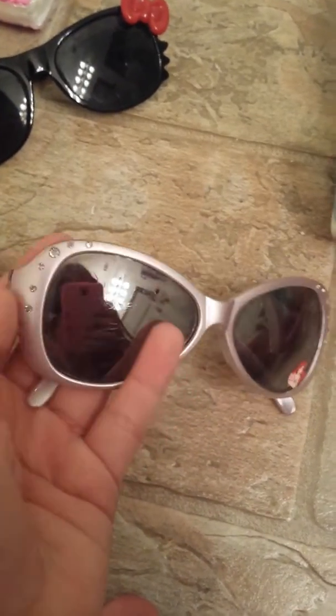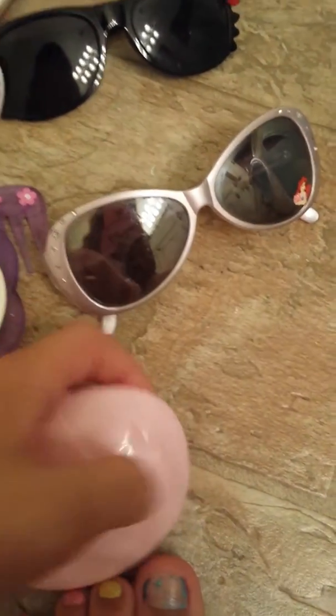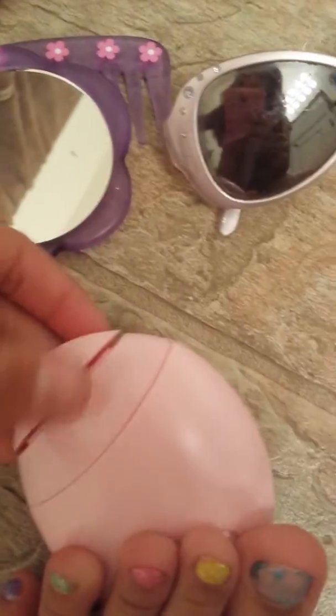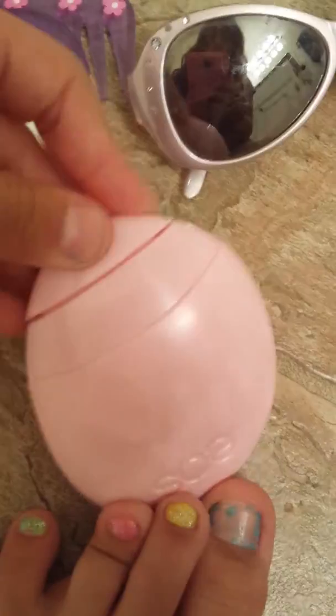I have so many mirrors! Then I have another pair of sunglasses — these are the purple Ariel ones — and I just have some rhinestones right there. Then this is really cool — it's the EOS lip balm cream. I got this for Easter and you just squeeze it from right here, and you open this part to refill it with cream.